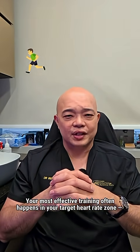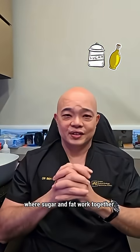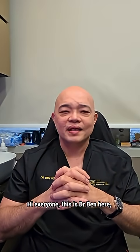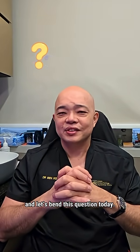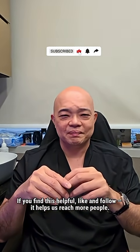Your most effective training often happens in your target heart rate zone, where sugar and fat work together. Hi everyone, this is Dr. Ben here, and let's explore this question today. If you find this helpful, like and follow — it helps us reach more people.